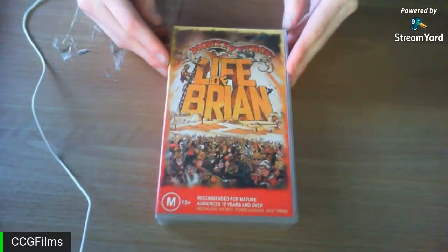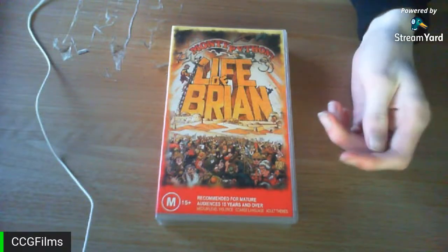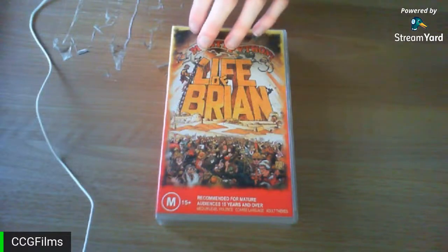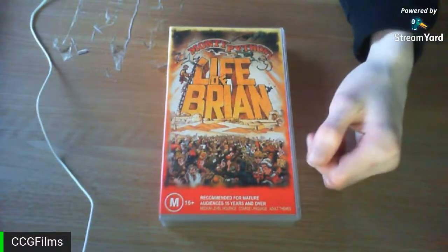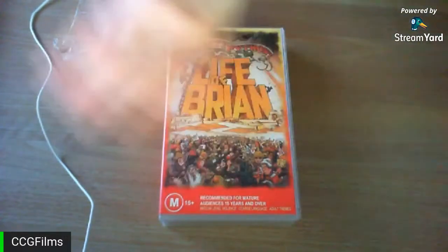The newest addition is Monty Python's Life of Brian. This is an Australian VHS release — it was quite cheap and it's in pretty good condition given that it's traveled from the other side of the world to the UK. I didn't import it myself; I bought it from someone in Britain who obviously imported it when the tape was released. The release date is sometime in the 1990s, based on the M15 rating label at the bottom.